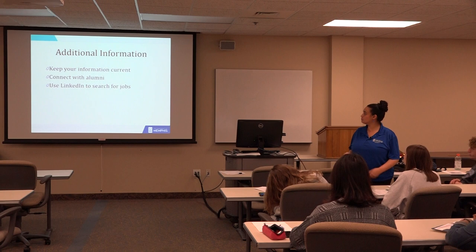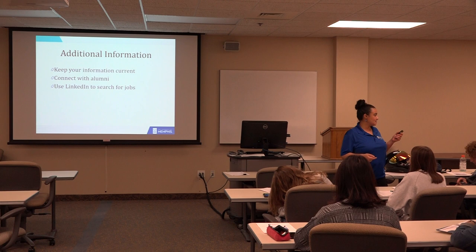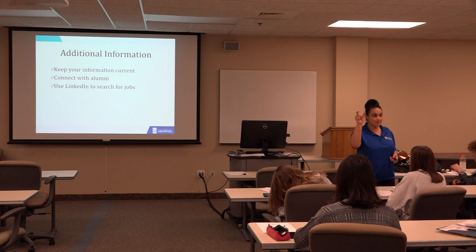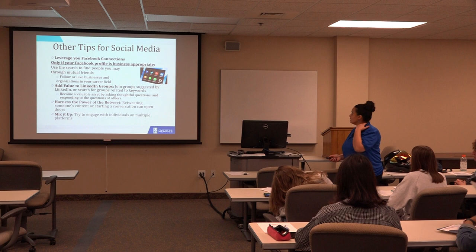Keep all additional information current. Connect with alumni — Tigers look out for Tigers. That's an easy way to start building the number of connections you have. And absolutely use LinkedIn to search for internships and job opportunities — there's a Jobs tab on LinkedIn. A lot of students are like, 'wow, I didn't know that was there.' So use LinkedIn to find opportunities.